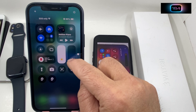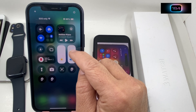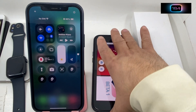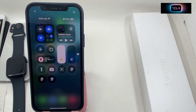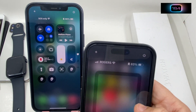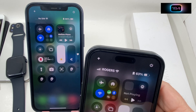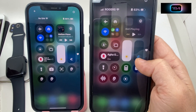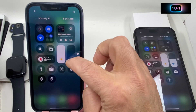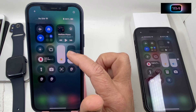Another thing I noticed: the speaker icon in Control Center — when I put the volume up it's blue, but when I put it all the way down it turns white. On an older iOS the speaker stays blue all the way down. So I want you to tell me in the comments if this is a glitch or if Apple did it intentionally. Let me know if it's a bug or a purposeful change.